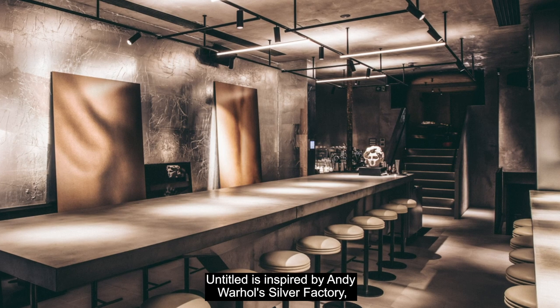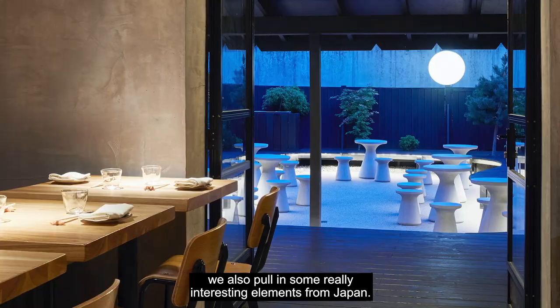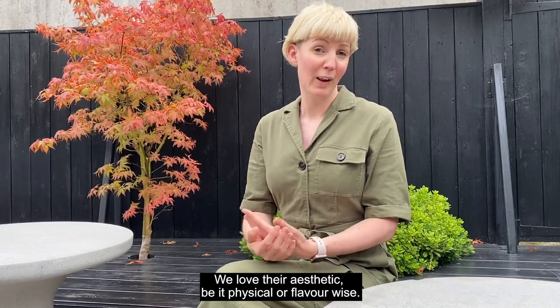Untitled is inspired by Andy Warhol's Silver Factory. We also pull in some really interesting elements from Japan — we love their aesthetic, be it physical or flavour-wise.